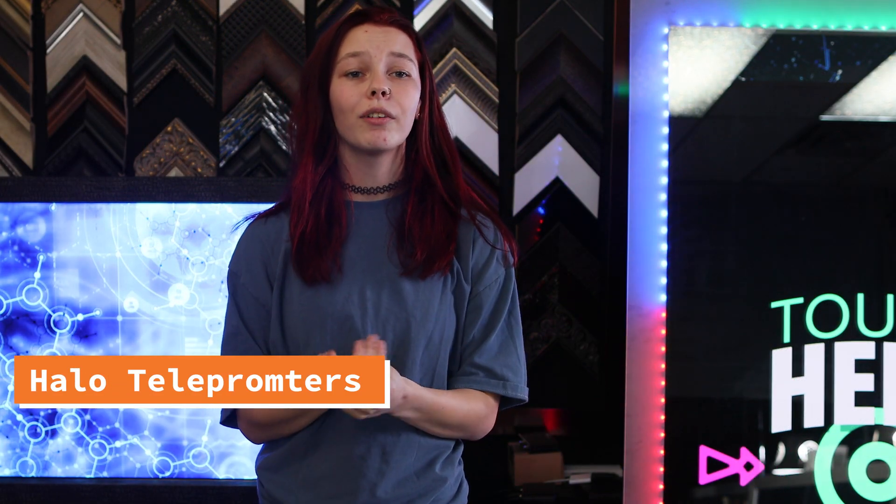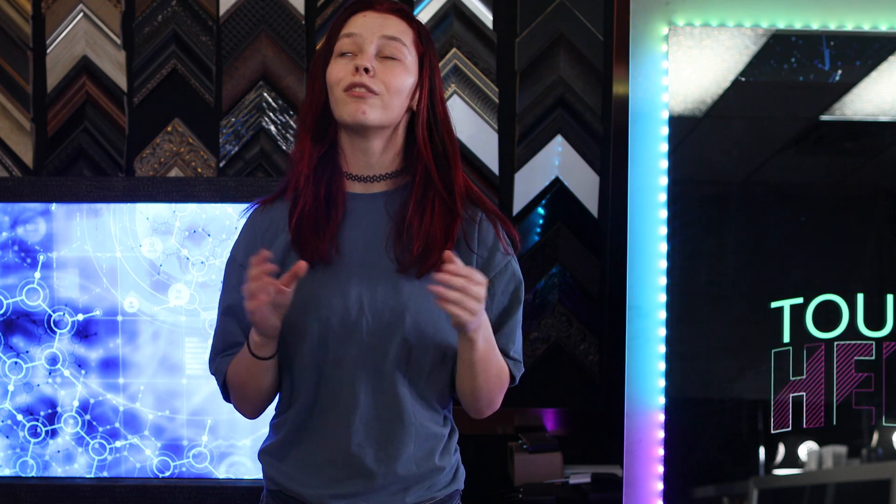Halo teleprompter. Have you ever wanted to become a YouTuber? Now you can see yourself straight into the camera. Our Halo teleprompter allows you to record straight through, as well as see your reflection flawlessly.